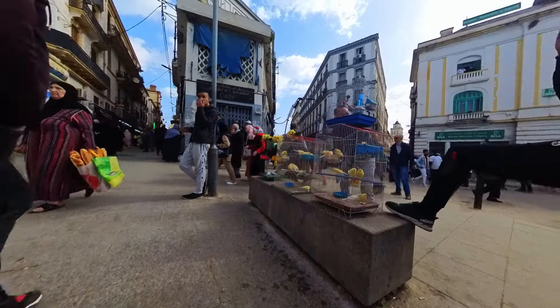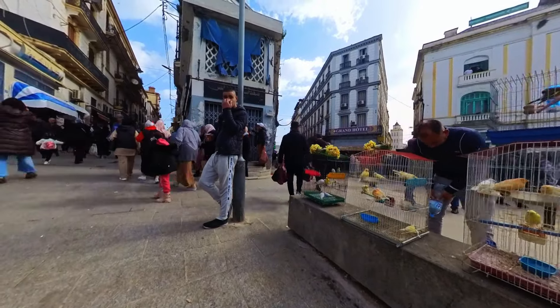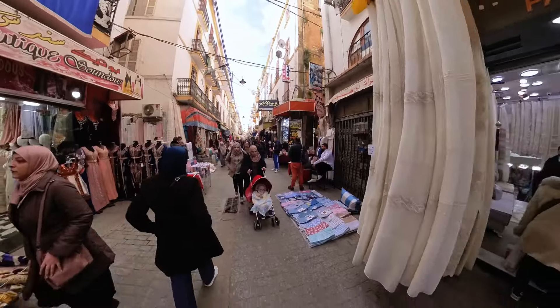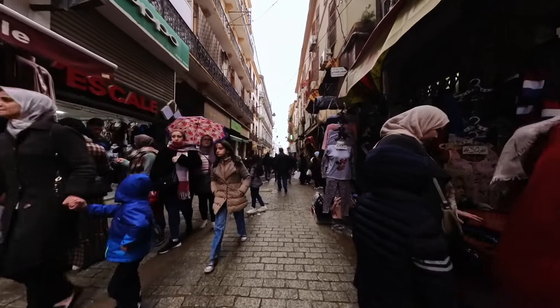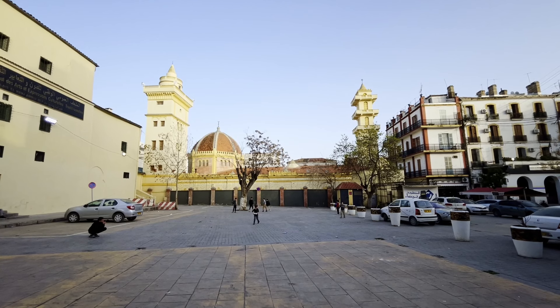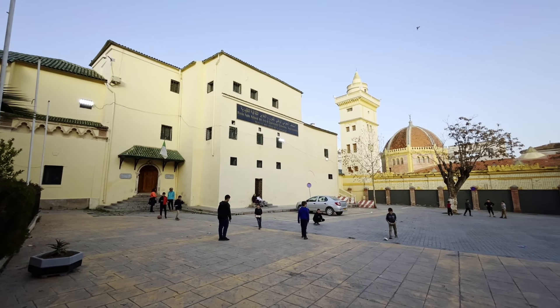As we made our way toward the Sidi Mesid Bridge, we walked along the lively Didush Murad Street. The street was filled with all sorts of activity and energy, making it a fascinating sight to see. We took the opportunity to observe the bustling atmosphere of the city, taking in all the sights and sounds around us. In the same area, we also visited the Palais du Bay and the Sidi Lakhdar Mosque.